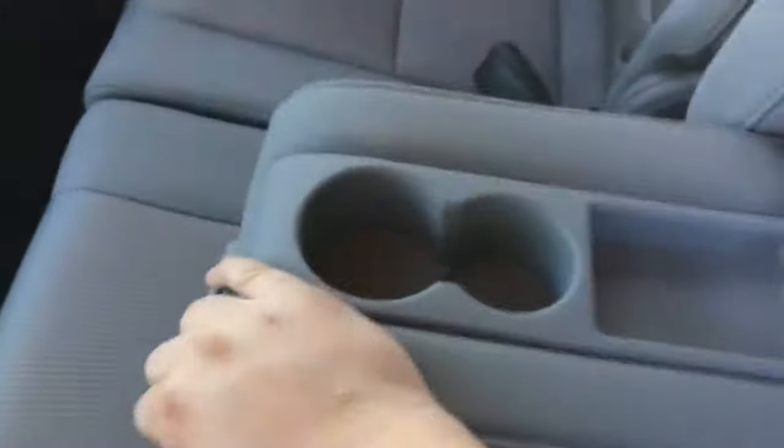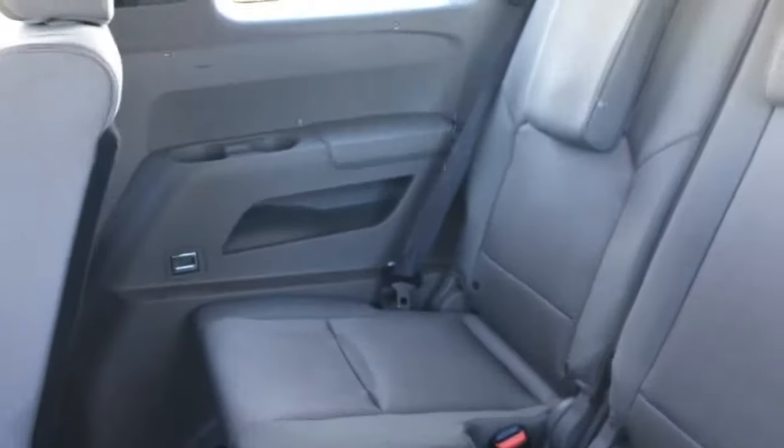Fold-down armrest in the middle with two cup holders there as well. Adjustable headrests in the back seats too. Pull this lever — the seat squishes down forward and that gives you access into the rear seat area. You have two cup holders on the left side as well as the right side, plus a little storage spot. You also have hooks up above so you can hang your clothing, and reading lamps up above too.